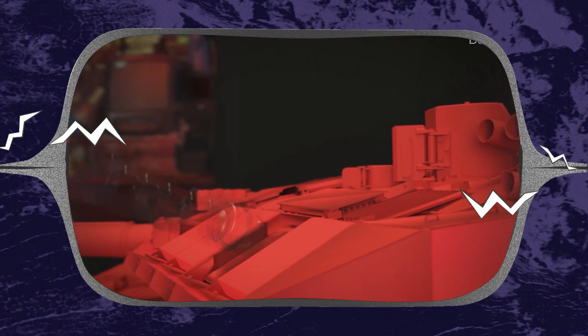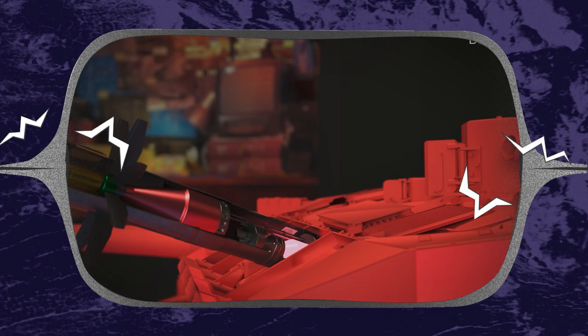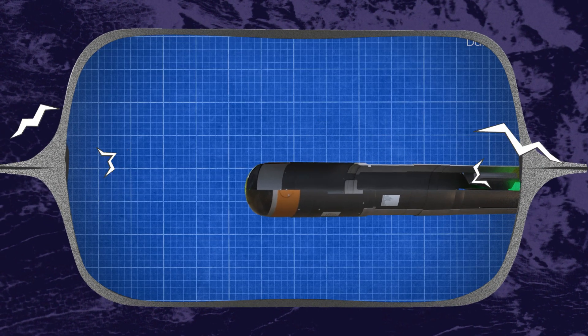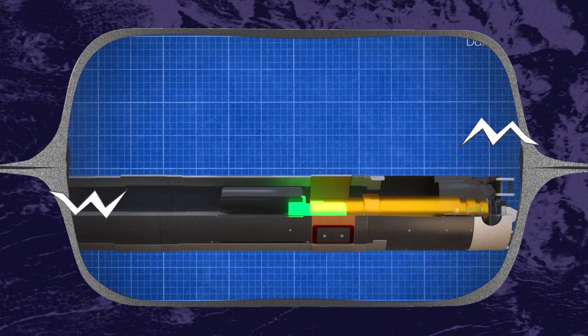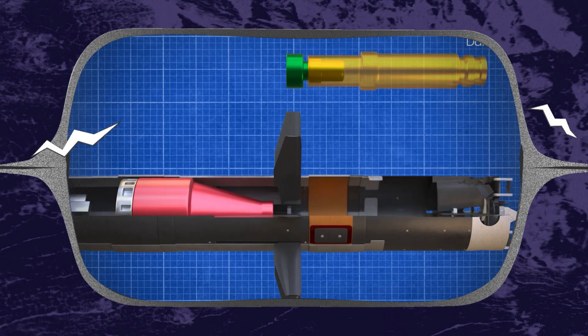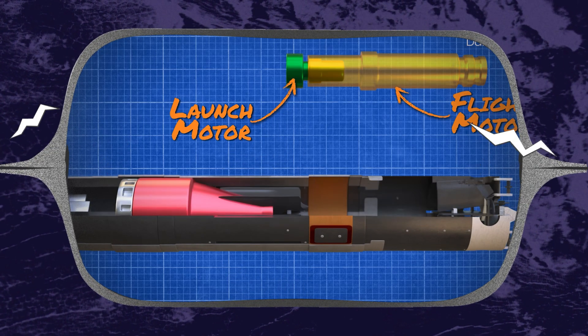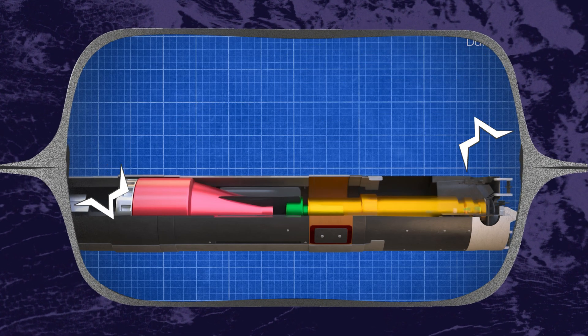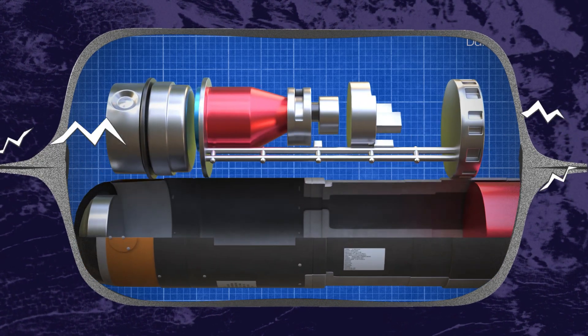Where does it go from here? The G model — assuming it overcomes any hurdles — and the Lightweight CLU are the big developments. Combining the LW CLU's range and sensor improvements with the G model's readiness boost is a potent combination. Integration onto vehicles too: seeing it on Strykers with CROWS-J mounts, JLTVs, even unmanned ground vehicles — that hints at its role in network warfare concepts. Production is way up to meet demand.